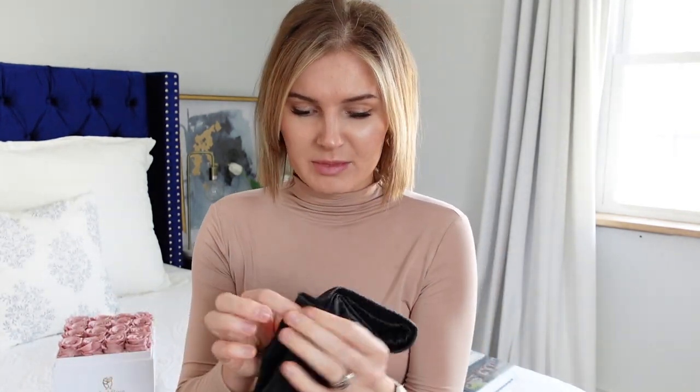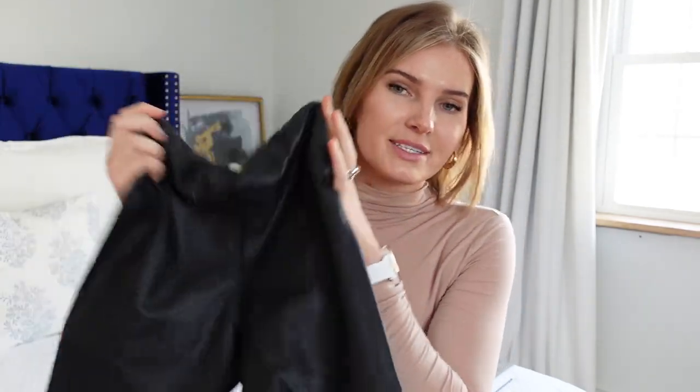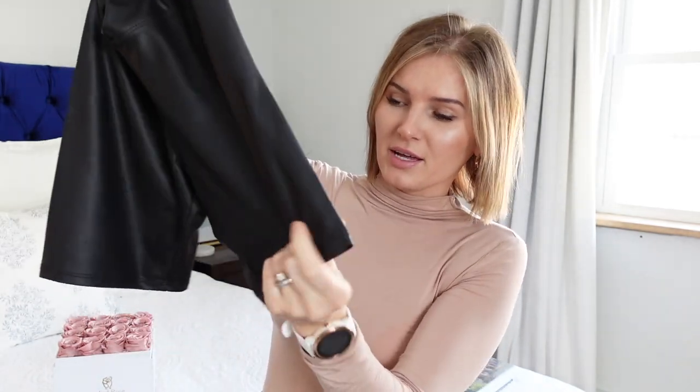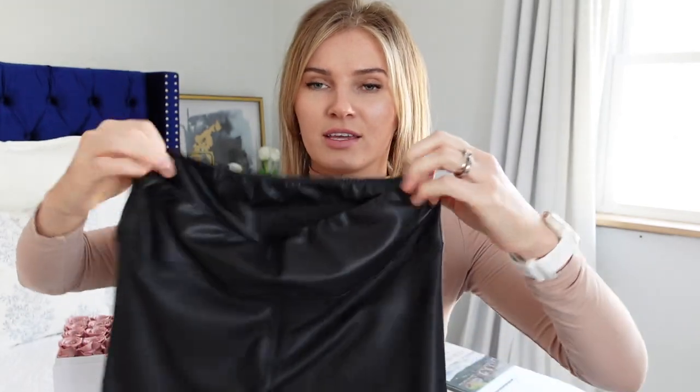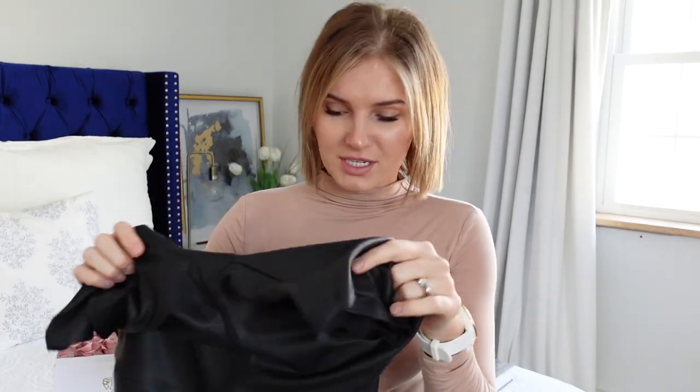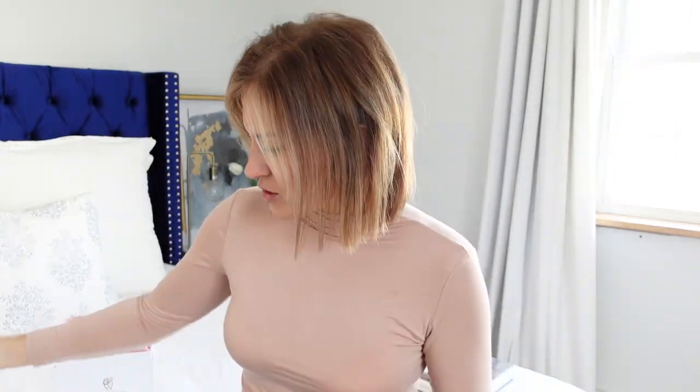I also picked up these leather biker shorts even though it's the middle of winter — I wanted them and was afraid they'd sell out. My first impression was that they were much shorter than I wanted, but once you put them on they actually hit mid-thigh and have a little compression — not too tight, fairly comfortable. I got a size small. The material is definitely thinner than I expected, but if you're looking for an affordable leather biker short, they'd be cute with an oversized hoodie, sneakers, or even a blazer.